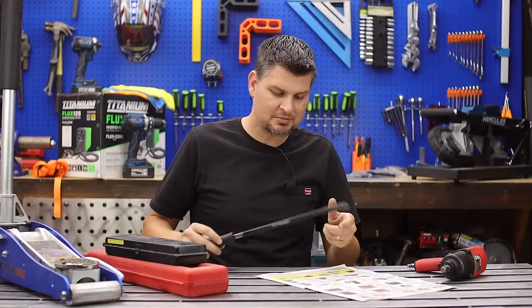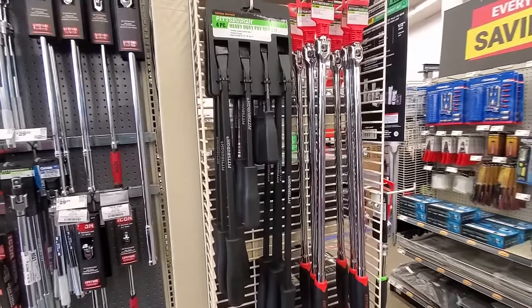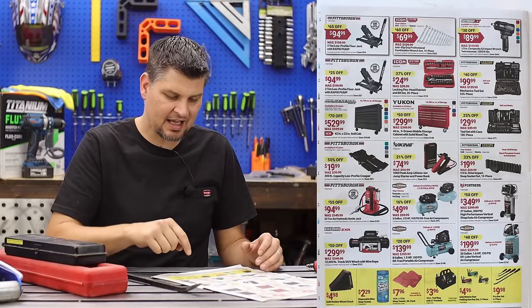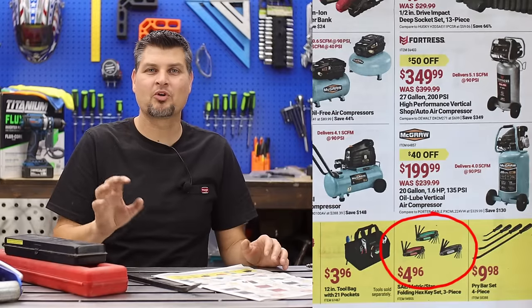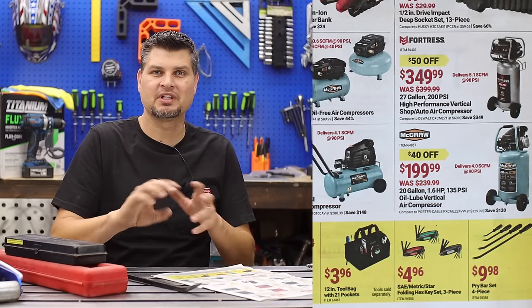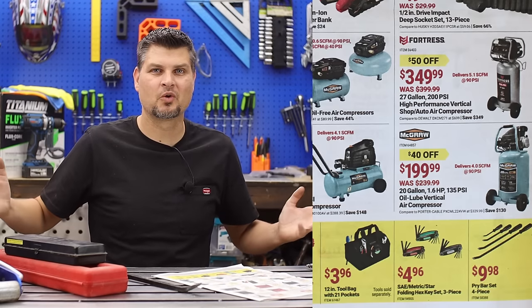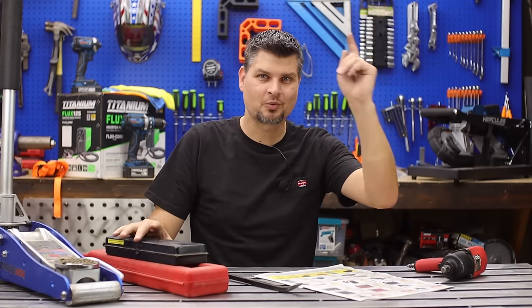For the cheap yellow items at the bottom, I'd get the pry bar set and the bag shop pals — it's like all the other cheap stuff: if you need it, buy it. Except I hate that style of folding-handle hex or Allen wrenches — I've broken way too many of them. I like the T-handle style, that's what I go with. Let me know what I missed or what you're going to pick up — I'm DIY Pro, see you next time.